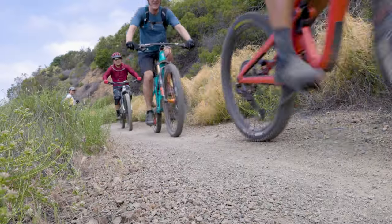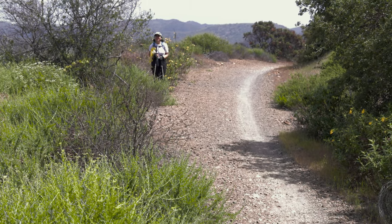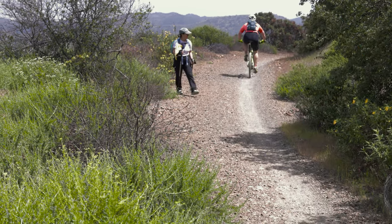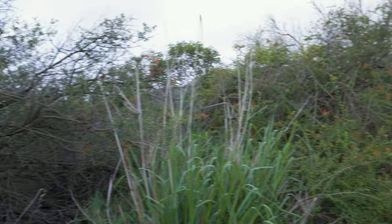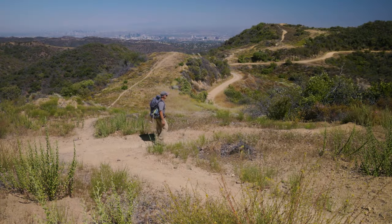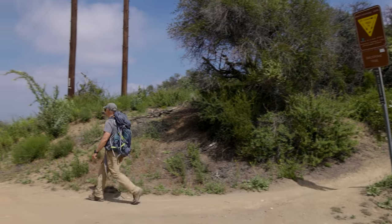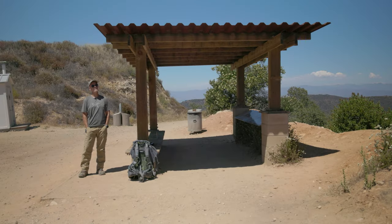Keep in mind the trail is also popular with cyclists, especially on the weekend. I recommend welcoming your two-wheeled fellow explorers by pulling to the side and letting them pass. The climb finally lets up at this junction at the Temescal Ridge Road, where you turn right. And after a few minutes of walking, you come to Hub Junction.